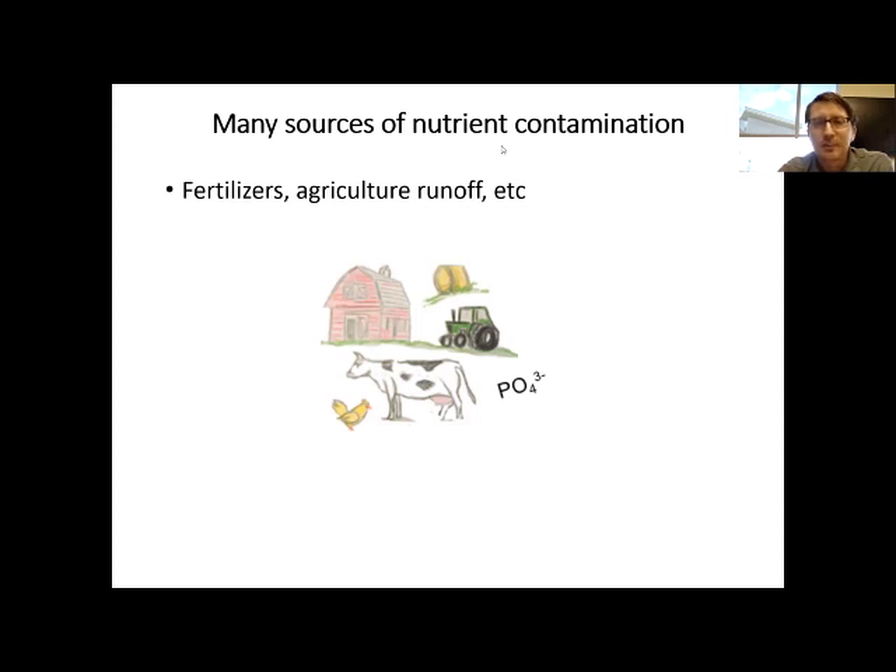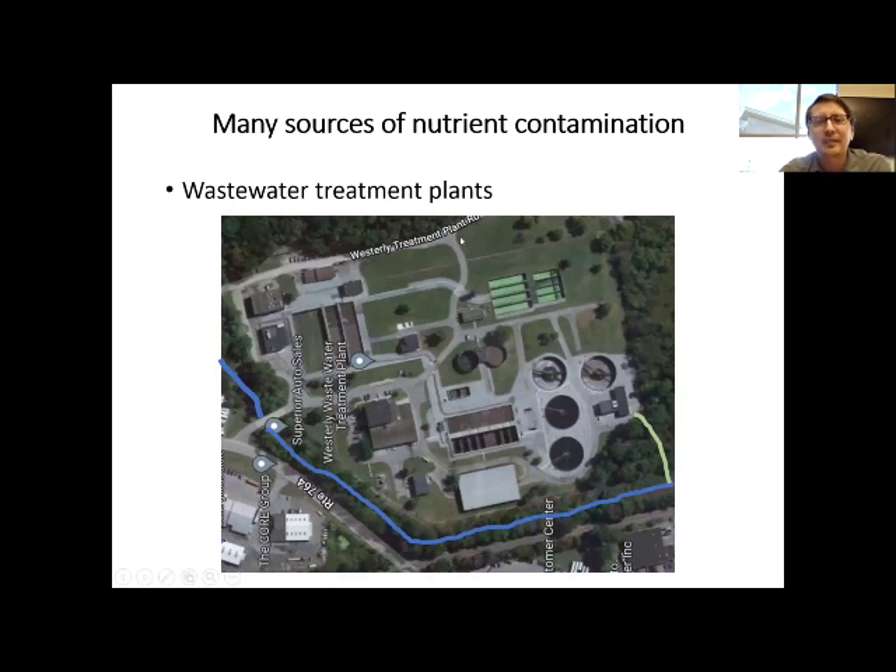A lot of people don't realize that the waste they produce goes to a wastewater treatment plant. Here's an aerial image of the Altoona wastewater treatment plant. A lot of wastewater in Altoona goes here, and the treated wastewater leaves through this little channel and goes back to the local stream.